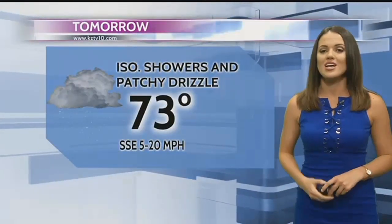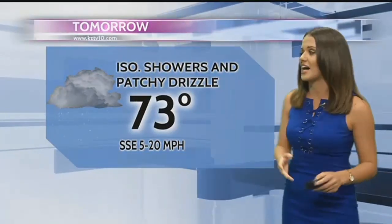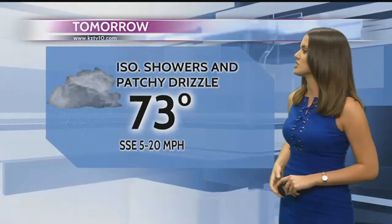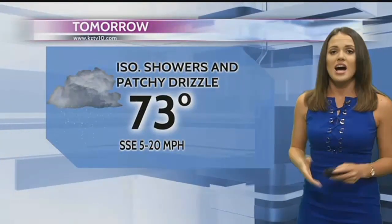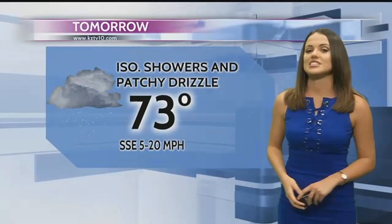Looking ahead at tonight, it's going to be another cool night. Expect increasing cloudiness and moisture. We'll see a low near 59 degrees tonight, and the winds will be light out of the southeast, only blowing up to about 10 miles per hour. Unfortunately, tomorrow is going to be dramatically different than the last few days — expect isolated showers and patchy drizzle, cloudy skies throughout the day. Highs will still be warm, expect a high of 73 degrees. We'll also see some breezy conditions out of the south-southeast, blowing up to about 20 miles per hour.